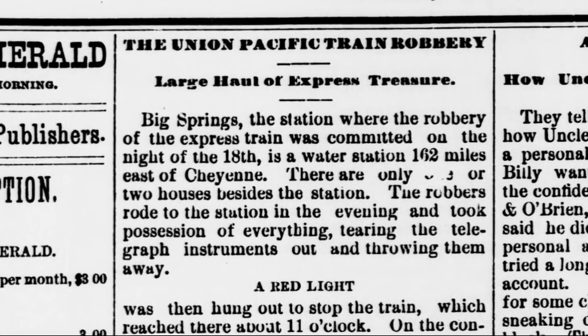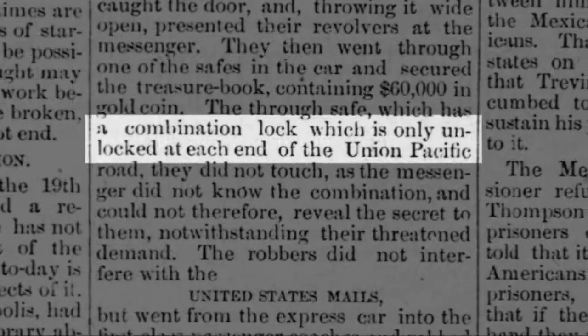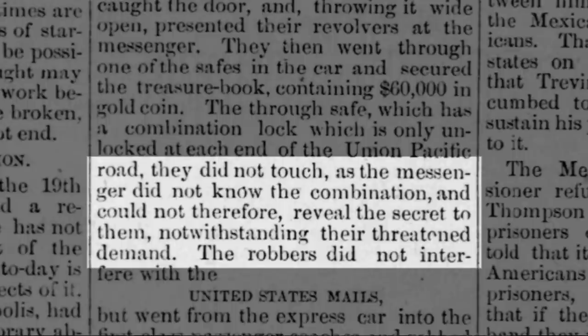According to an 1877 newspaper article about the famous Big Springs, Colorado train robbery, the train's safe had a combination lock which was only unlocked at each end of the Union Pacific Road. The robbers did not touch it, as the messenger did not know the combination and could not therefore reveal the secret to them, notwithstanding their threatened demand.